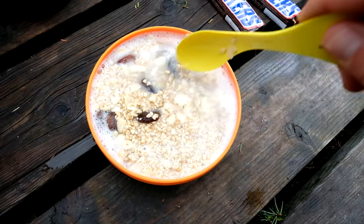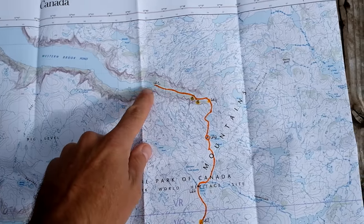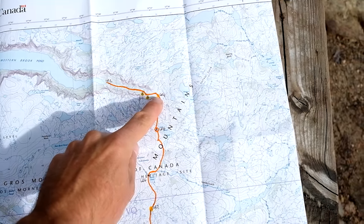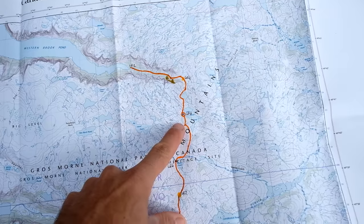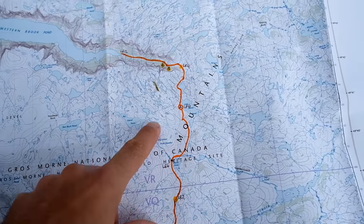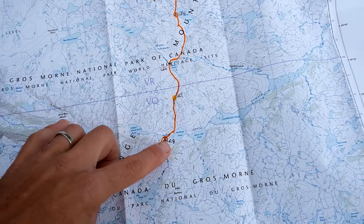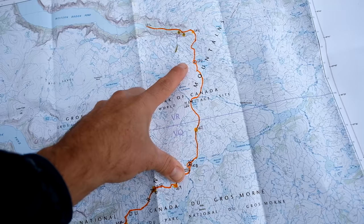So basically this is what we did yesterday: came up this gorge, that amazing overlook, and then slogged all the way down here to Little Island Pond. So today from Little Island Pond we're going to go all the way down to Harding's Pond — about 8k. There's a lot of marshland and overflowing streams and brooks, the ground is so saturated. It's going to be pretty slow going. We're going to hit the trail soon.